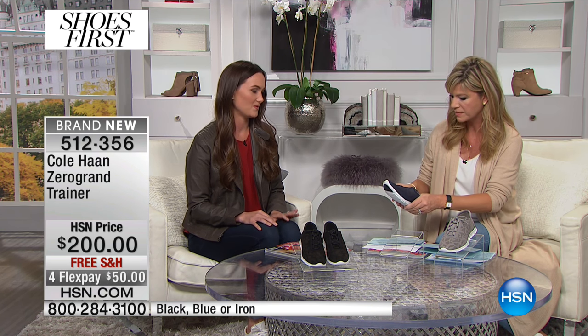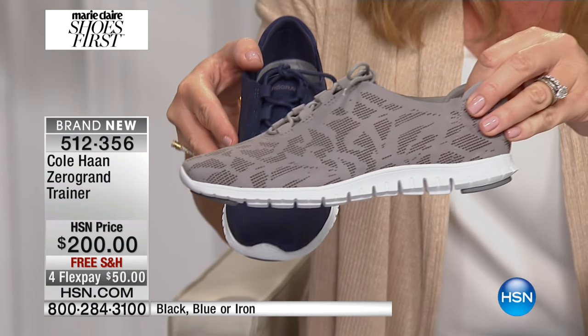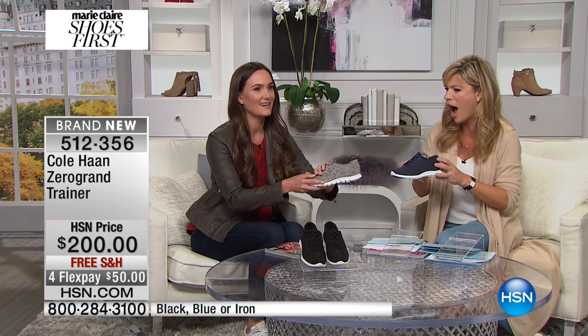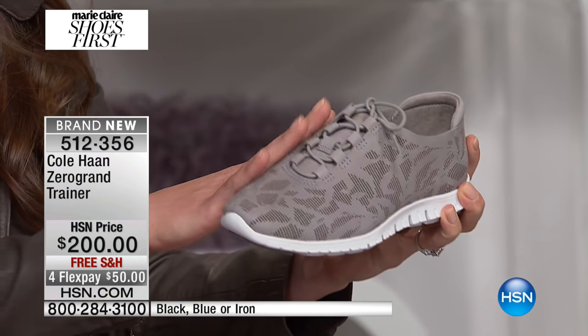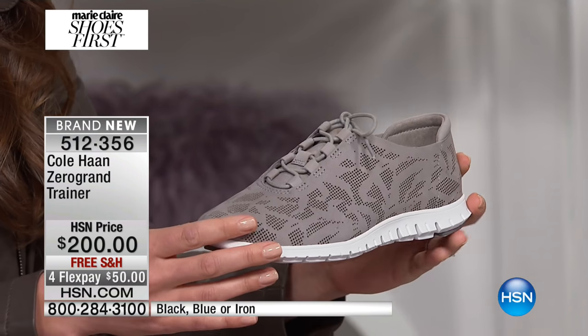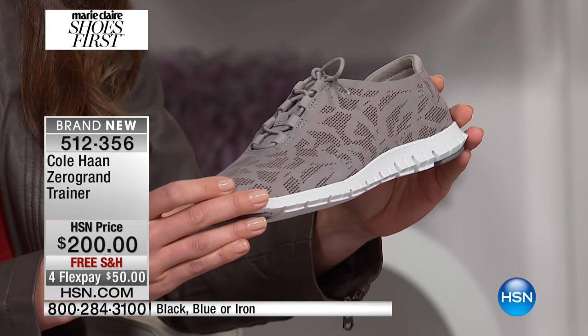It's perforated — we have it for you in the beautiful black. Look at this navy — it's actually perforated, it's so beautiful. Or we've got it in the iron stone. I'm just so drawn to this; it's got this incredibly rich suede material. It's so beautiful, really elegant, with perforated floral design detailing here.